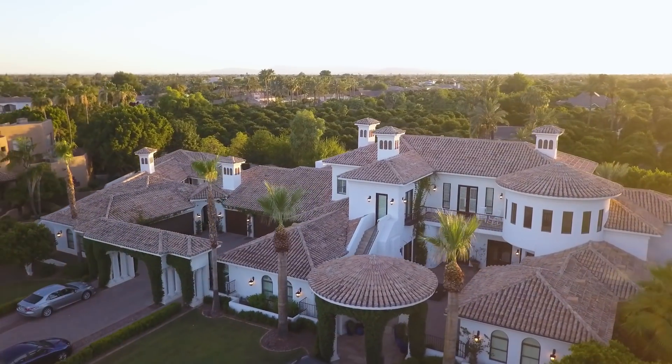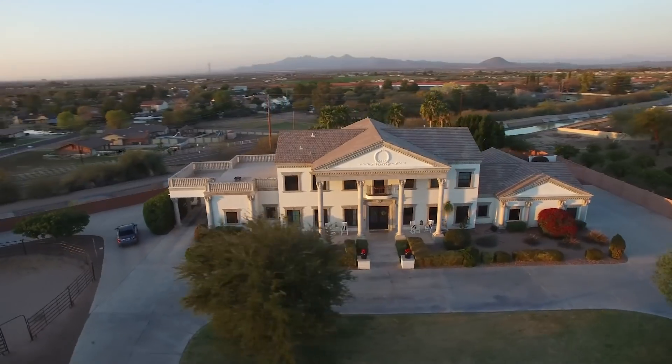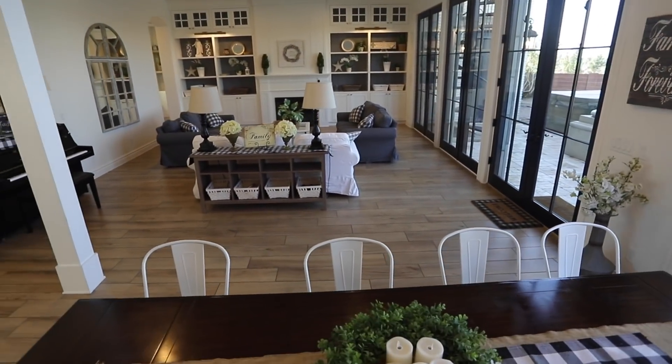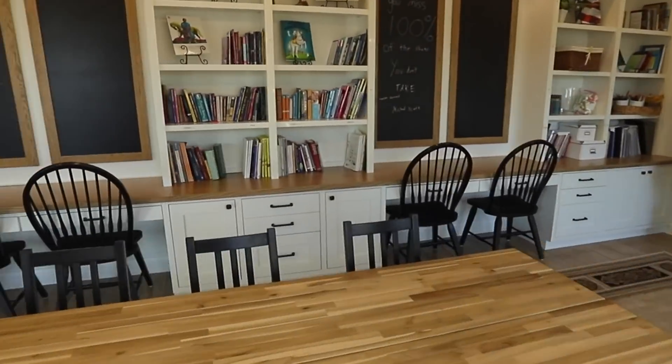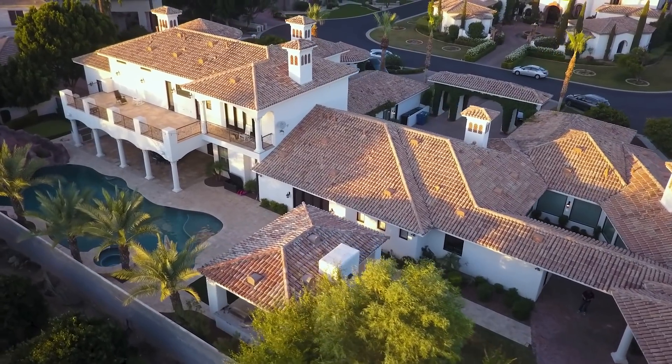A few months ago, my wife and I came across an opportunity to buy a one-of-a-kind house, and it was totally as if this house was made for our family. At the time, we had no intentions of moving — we weren't looking to move, we were perfectly happy where we were. We had bought and renovated a beautiful home just two years earlier. But then this 11,000 square foot mansion came up for sale, and in a minute we're going to share with you why we decided to buy it. But first, here are just a few things about this house.